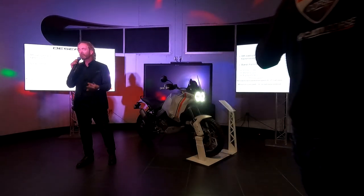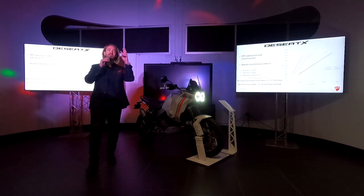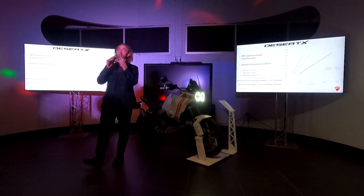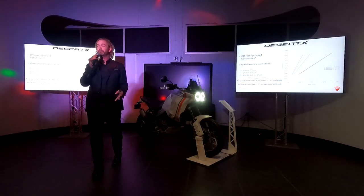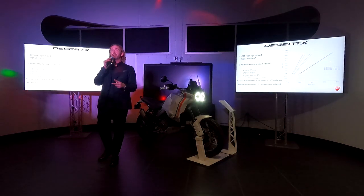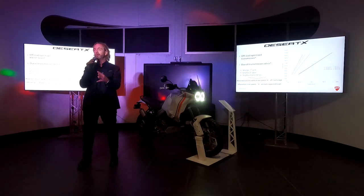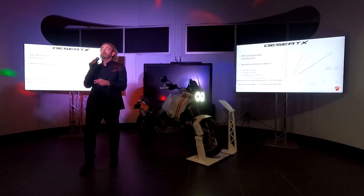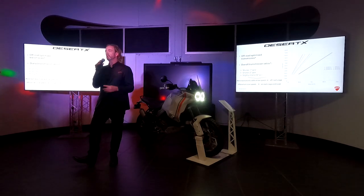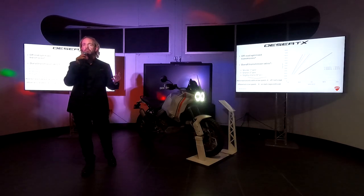We've optimized the transmission for off-road riding. For off-road riders, you know why we've shortened the first and second gear — because you need to crawl sometimes. You're going and all of a sudden you realize you've got to slow down; it's not always about speed, it's about control and navigation. You don't want to be in first gear and find second is too high. We've shortened both those gears so you can navigate without feathering out the clutch.